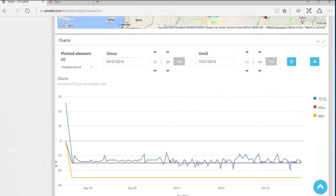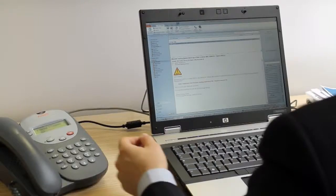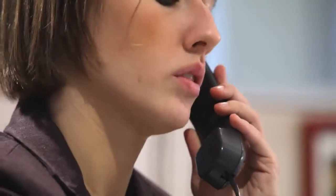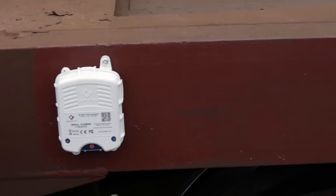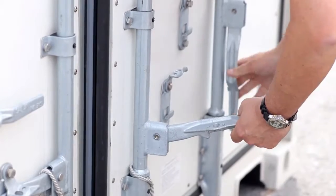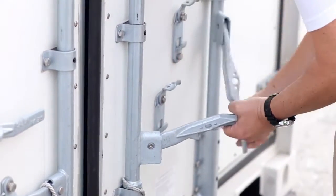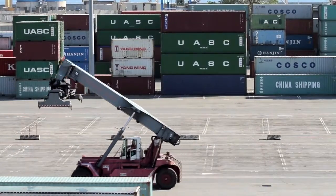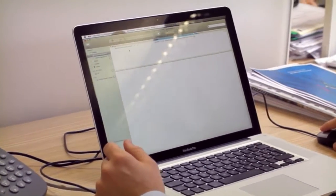An alarm will immediately warn the user by email in case of any problems arising. The user will then be able to take any necessary countermeasures, and check if the container conditions are back to normal. A reminder will be sent by email if the cause of alarm persists.